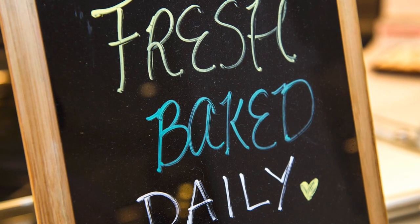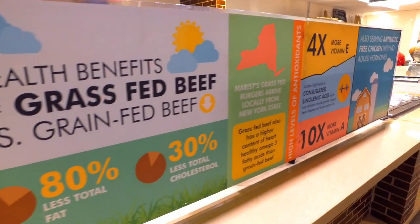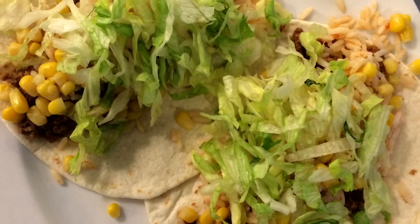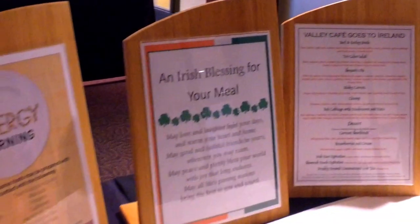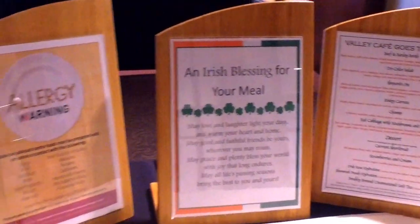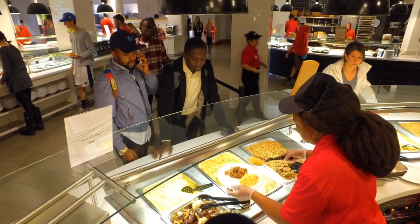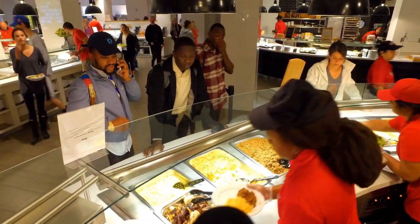We make our own focaccia bread for the deli and our own pizza dough for the pizza. We serve grass-fed burgers, do Taco Tuesdays, and cupcakes on Tuesdays as well. We like to incorporate a lot of international cuisines into the menu rotations to mix up your palate, but we also include classics like chicken parm and chicken nuggets, which are really popular.